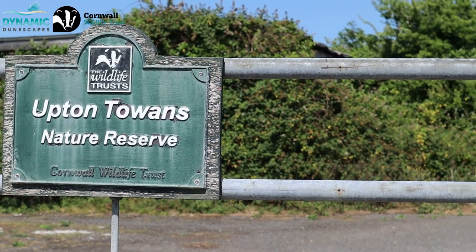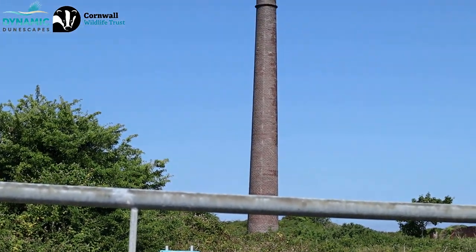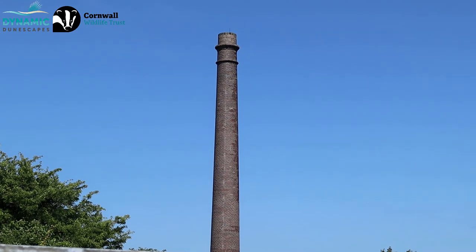Hi everyone, it's Emmeline here and I'm a wildlife biologist and science communicator and I'm back on another nature trail. This time I'm at Upton Towers Nature Reserve and I'm with Andy Nelson who is a people engagement officer for the Cornwall Wildlife Trust and part of the Dynamic Dunescapes Project. We are at the Upton Towers Nature Reserve but it's actually a sand dune nature reserve, so a little bit of a different one this time. We're going to walk around and see what wildlife we can find along the way.